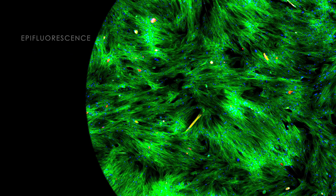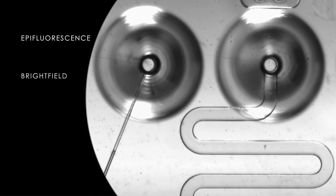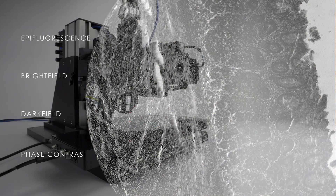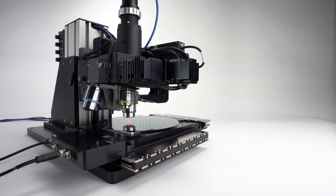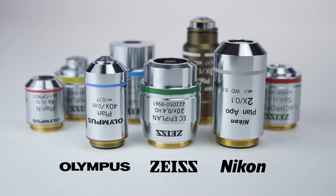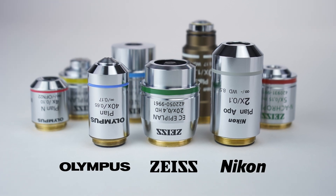Capture clear, actionable epifluorescence, bright field, dark field, and phase contrast imaging modes, supported by a highly light efficient optical path built from your choice of industry standard Zeiss, Nikon, or Olympus optics.